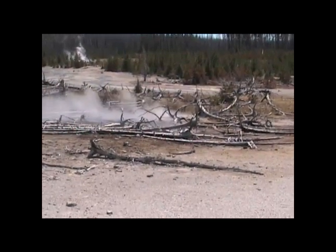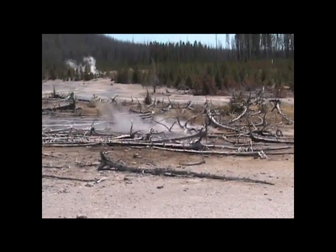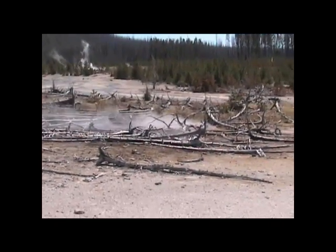New feature near Pork Chop, just south of Pork Chop, just broke through. It had been warm and cooking for several months, but now there's a tremendous amount of steam.